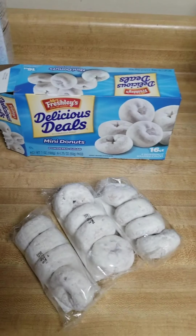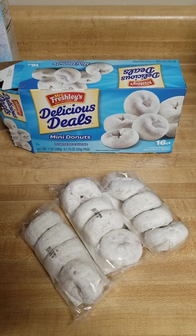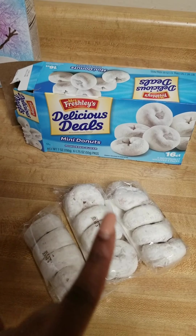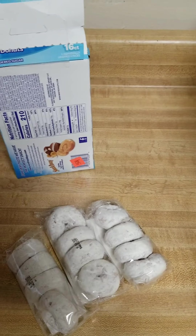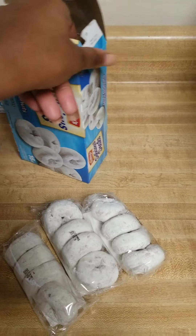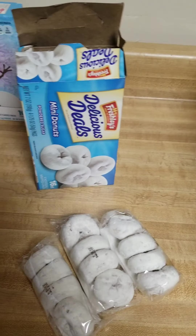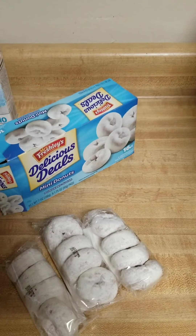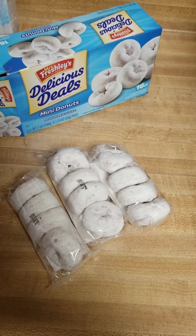Side note, y'all — I found out why these were marked at 50 cents: they were missing one. It's supposed to be four packs in there and it was only three. So make sure if you go to the Dollar Tree and you see the marked-down section, make sure that you check your boxes and understand that it might be the fact that it's missing something in the package. Just wanted to come on here and let you guys know that.